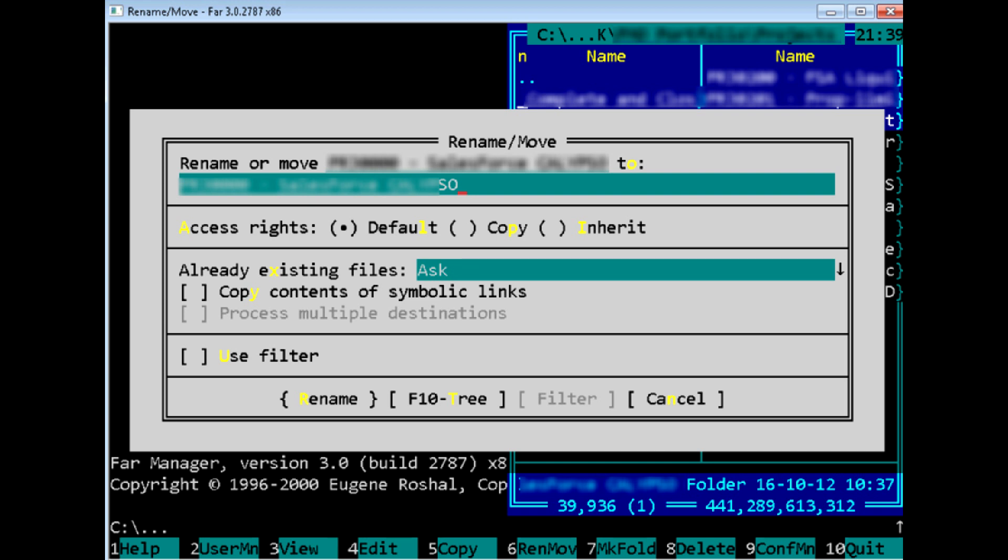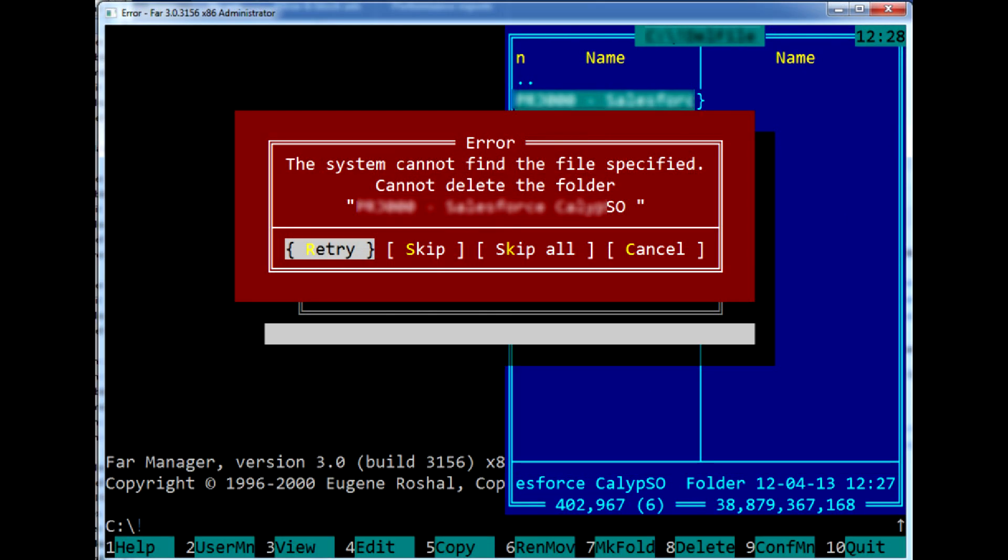After that, you should have no problem deleting it. For reference, Far also can't remove a folder with a trailing space directly without renaming it first.